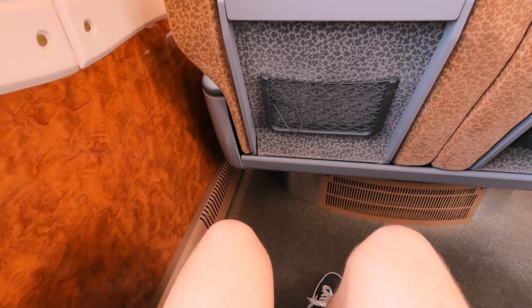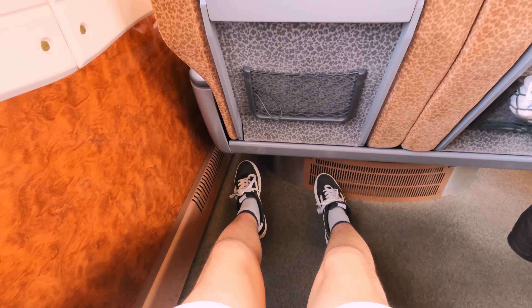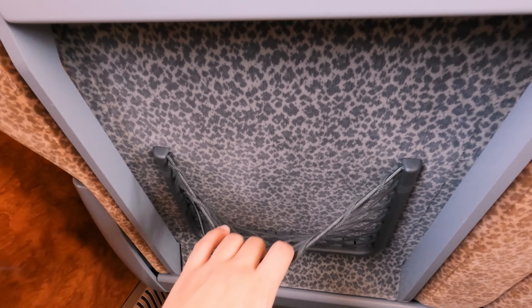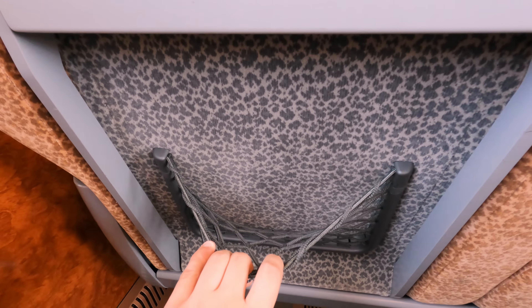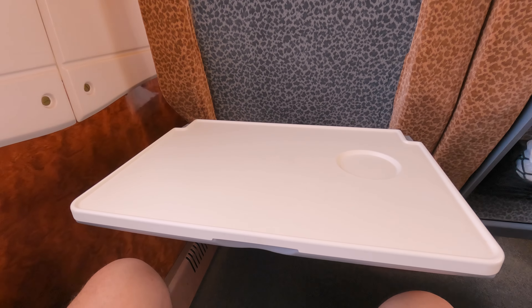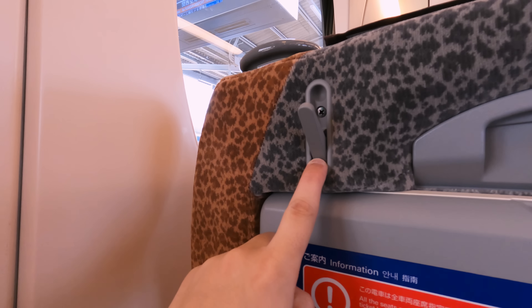Legroom is absolutely fantastic — even the tallest of passengers will find plenty of comfort here. The seat in front features a small storage net with a loop for holding an umbrella. Above this you can find a large seat back table, which also has a cup holder of its own. Lastly, at the top of the seat, there's a folding coat hook.